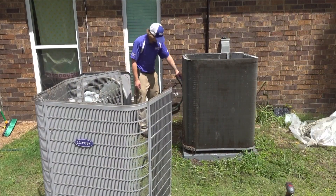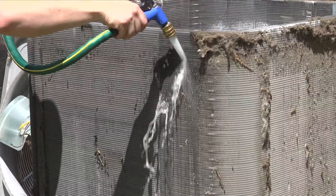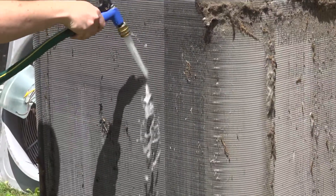Starting with the filters — change that air filter. Dylan Matthews is one of the technicians. He emphasized the importance of getting your condenser cleaned to keep it running as efficiently as possible.